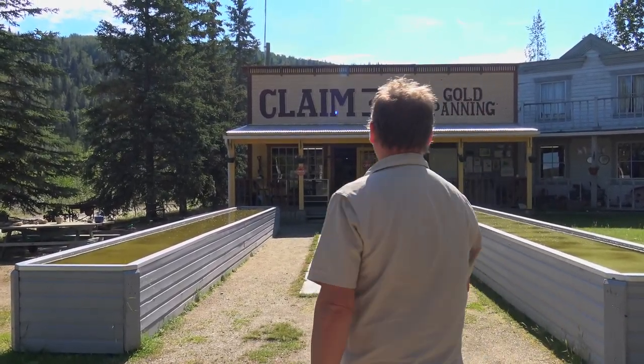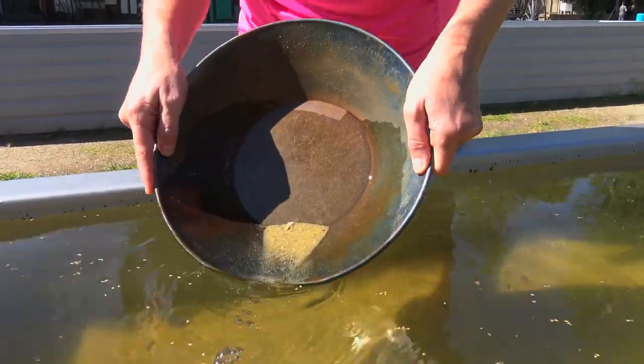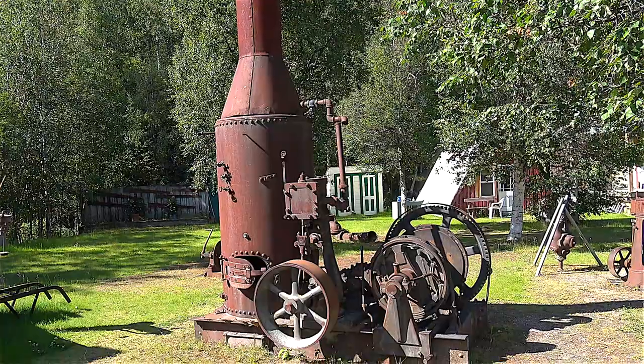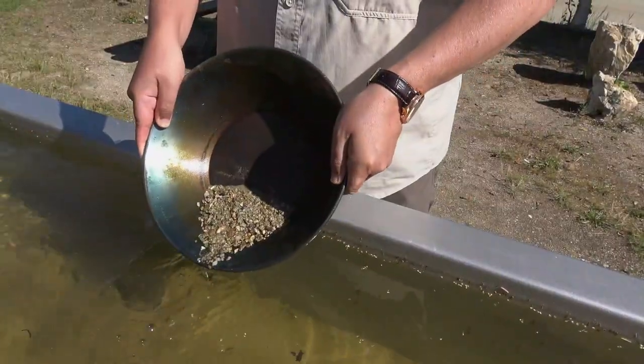We're at Claim 33 and we're going to do some gold panning. Dawson City was the heart of the Klondike Gold Rush in 1896, and a gold mining tour is a fun way to learn about history and try your hand at panning for gold. I got six flecks of gold — might need a little bit more to get rich. Ladies and gentlemen, I am a certified gold panner!